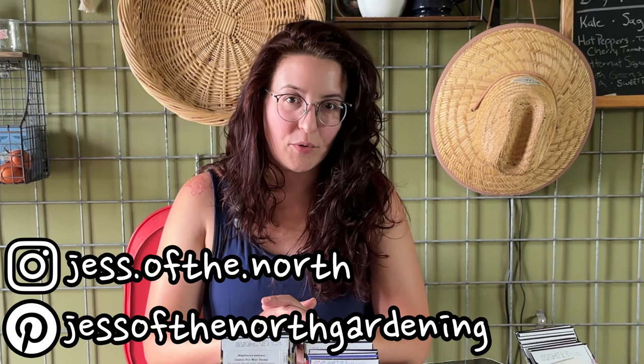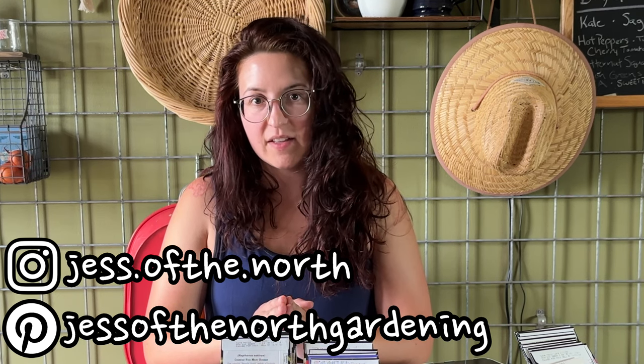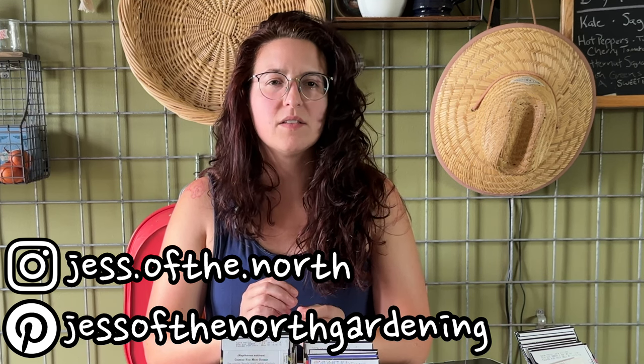Hello, I am Jess with Jess of the North. I am sitting down to start the part of the garden that I think a lot of people forget about. It's not marketed to you as something that's a reminder to do.